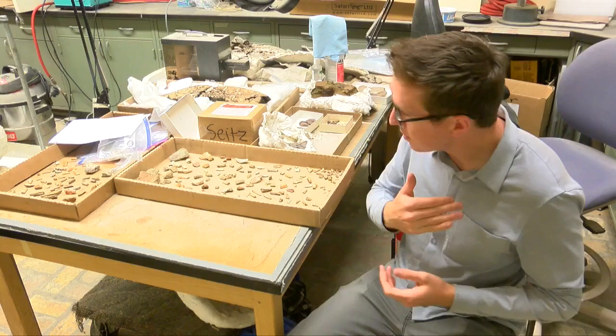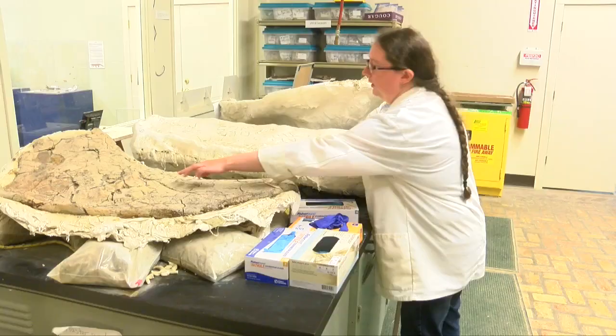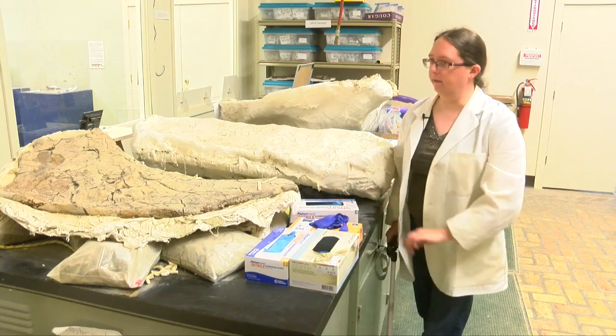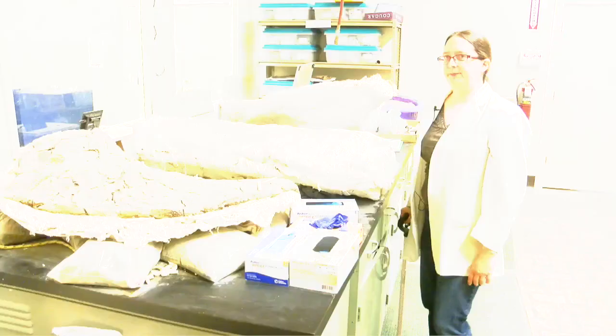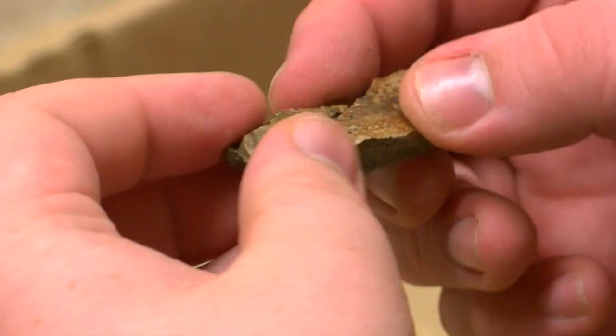For the reporter, looking at something like this — and it's kind of crazy to hold, by the way — it just looks like rock. But to the experts, who have trained their eyes, they know what to look for. The grooved texture is really the giveaway for what triceratops bone looks like. The paleontology lab has a team of people going through the fossil fragments.